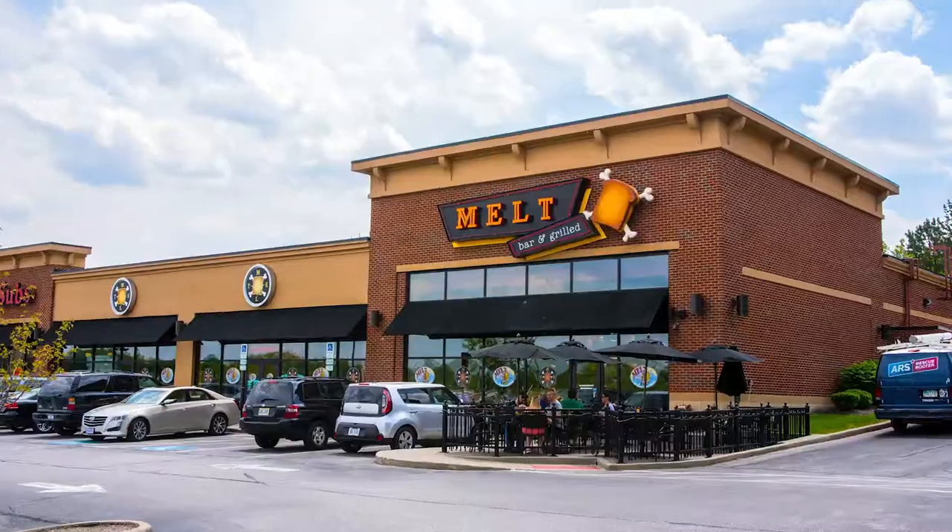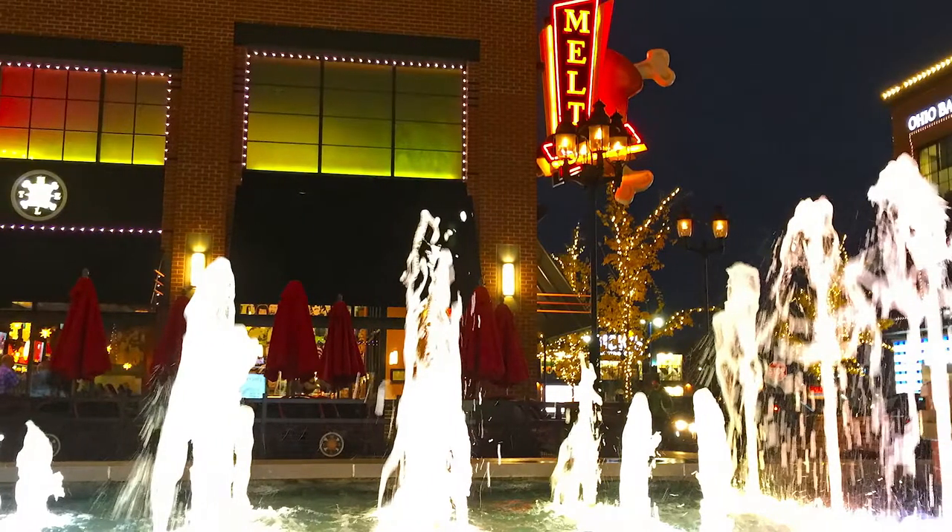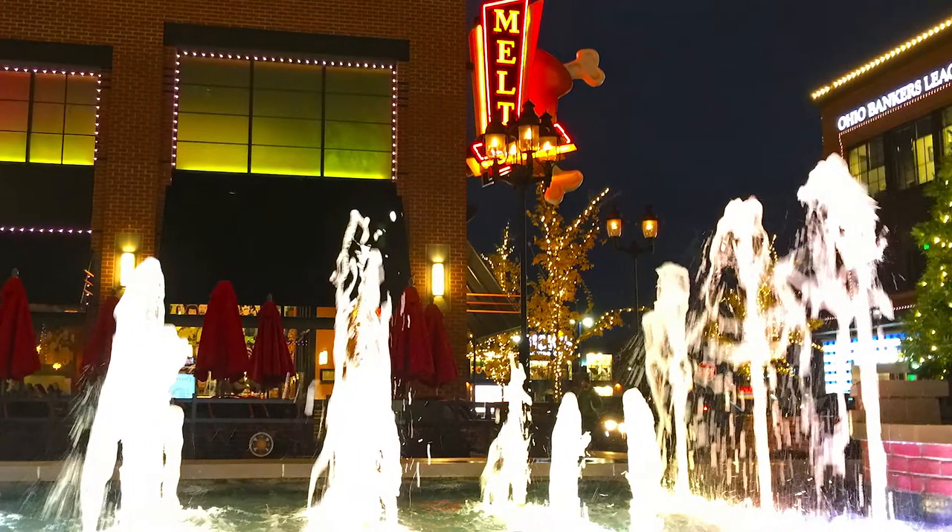We've got one in Independence, which is really fun and cool. We've got one in Mentor, Ohio — if you guys are out on the east side of Cleveland, Mentor has a really nice big patio on the side of the location out there. Down in Columbus, we've got one in Easton, right in the center of town at Easton Town Center in the Gateway Project. We're right by some other restaurants and retail spaces — it's very walkable. There's a big fountain out there that's really awesome in the summertime. Great for your grilled cheese and your beer.